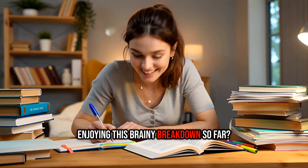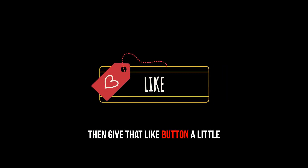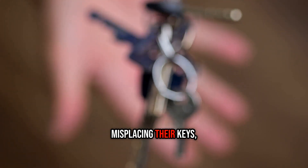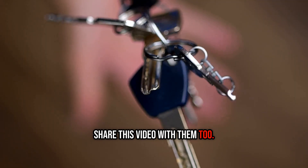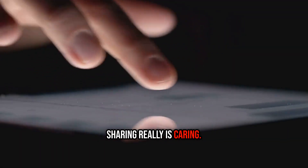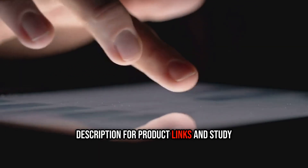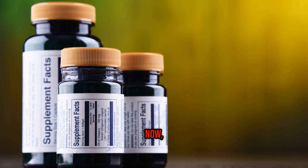Enjoying this brainy breakdown so far? Give that like button a little workout — it deserves it. And if you've got friends who are always misplacing their keys, share this video with them too. Don't forget to tap the link in the description for product links and study sources mentioned.